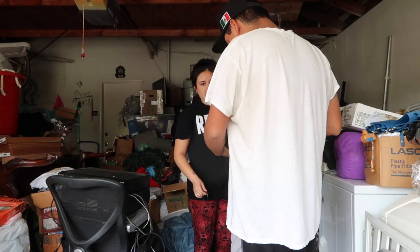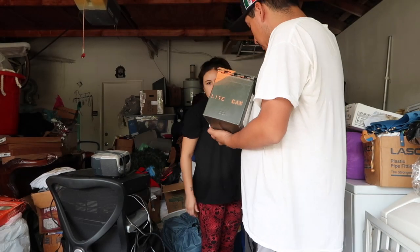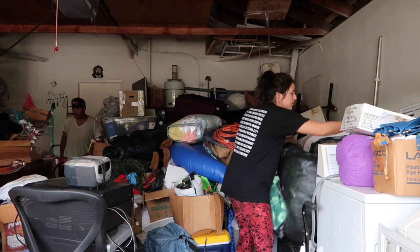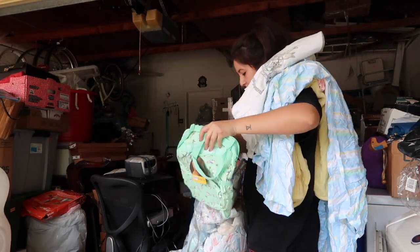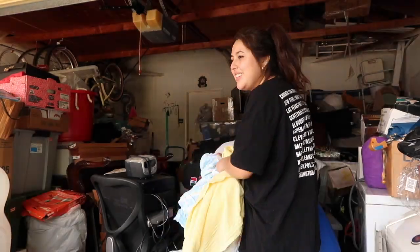Something that doesn't get talked about often when decluttering is to be careful. As you just saw, this box fell on top of my foot — luckily it wasn't heavy or anything like that. Just remember to be careful where you're stepping and what you're grabbing when you are decluttering. You don't want to hurt yourself.